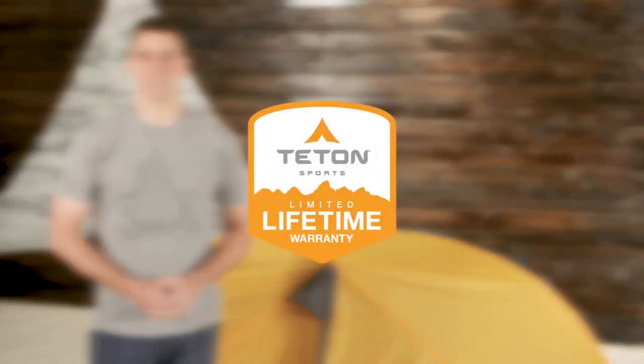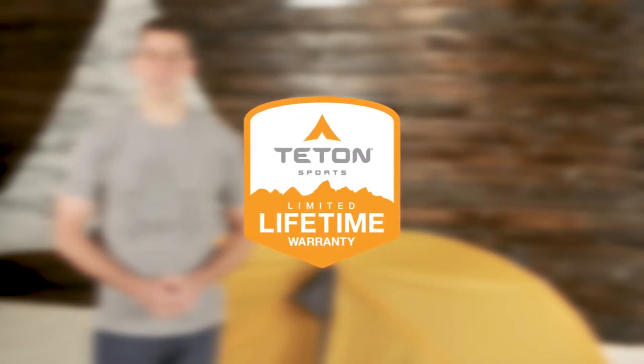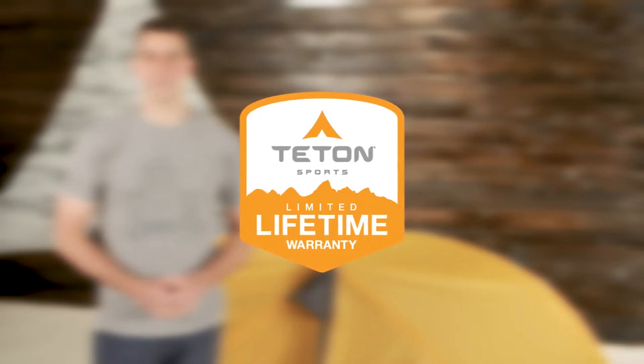The Mountain Ultra One Tent, like all Teton Sports products, comes with our limited lifetime warranty, which is our promise that you can count on us. If you ever have any issues, please reach out to our awesome customer service team and we'll get you back outdoors and on the trail. That's an introduction to the Teton Sports Mountain Ultra One Tent. Get outdoors and enjoy life.